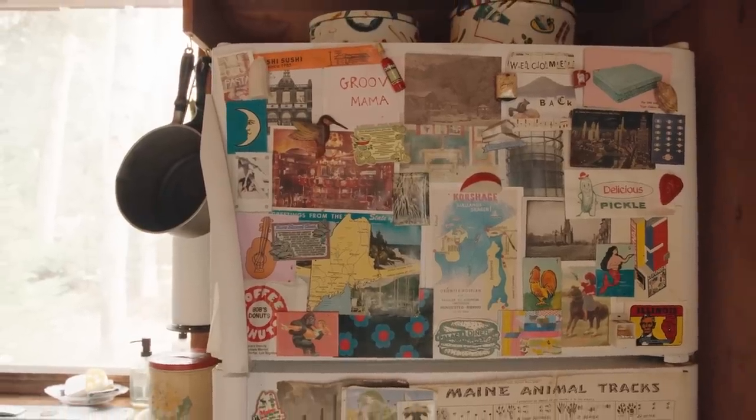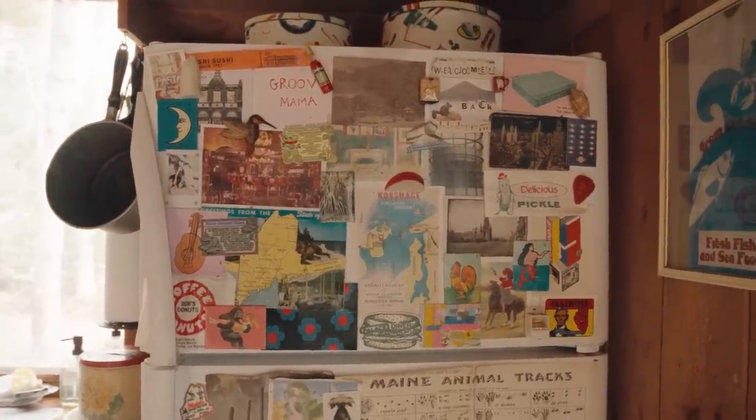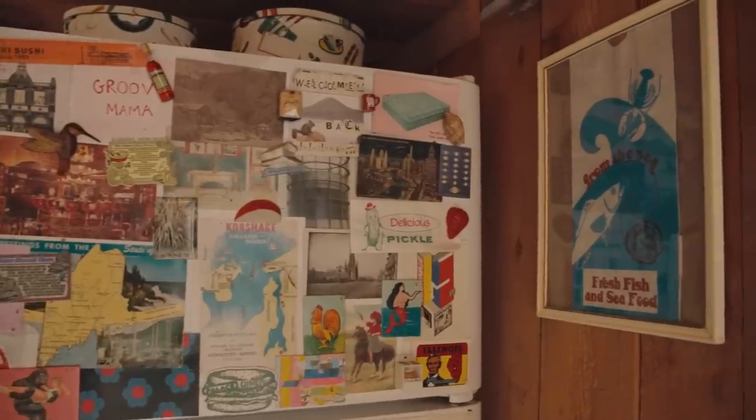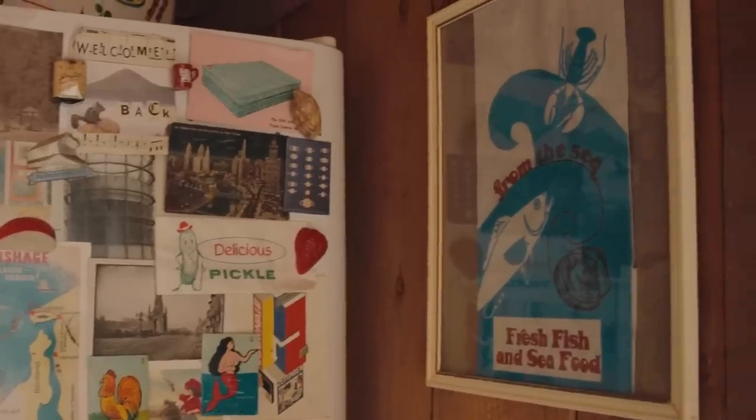I got this idea from a family friend — just decorating your refrigerator rather than keeping it boring and white. I've made my own collage and all these things have a little story to them. I also get a lot of ridicule for framing my fish bag, but I just think the graphic is great.